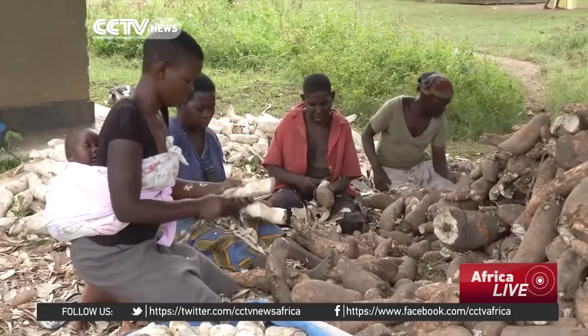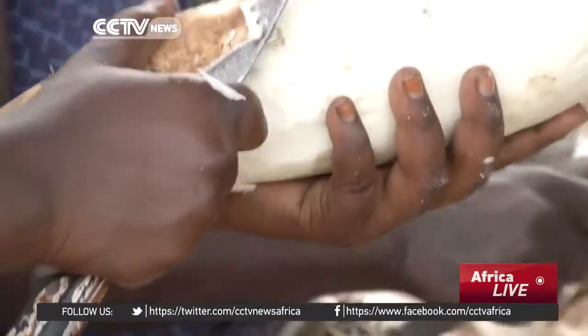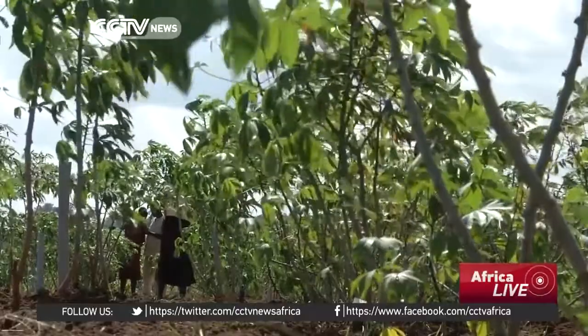Cassava is a staple food in many households in Uganda, placing it as the second most consumed food. But many farmers have no means of detecting disease on their farms.